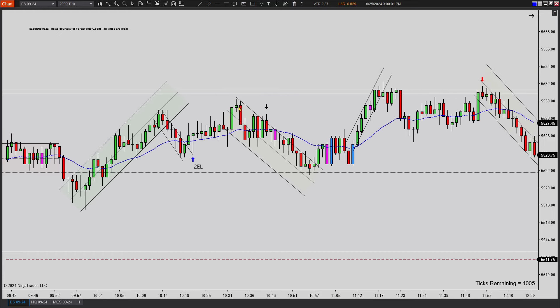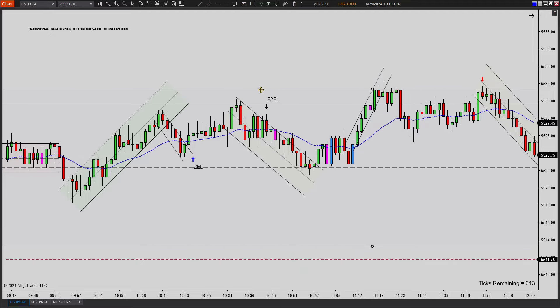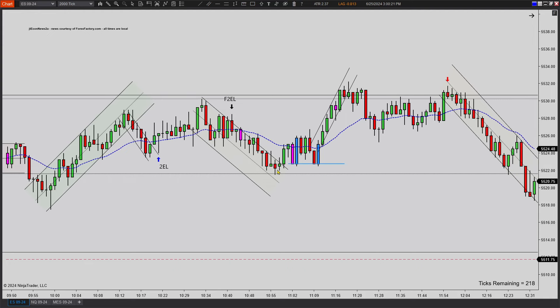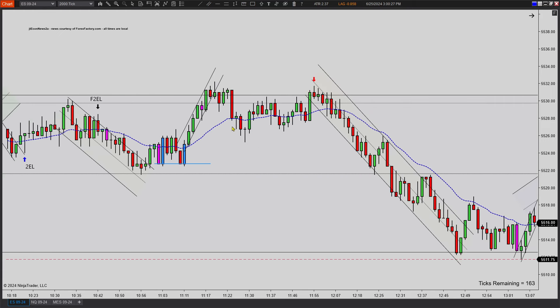Then we get our move, our break, our new high, and then we get another first entry, second entry long failure — the same repeat pattern as we just saw a little bit earlier. So another failed second entry long test: once, twice, fails, comes down, breaks. Never get a new low — kind of just this micro little swing, double bottom thing here. Rallies higher, fails again — very standard thing that keeps happening on the day.